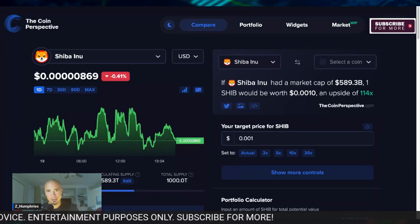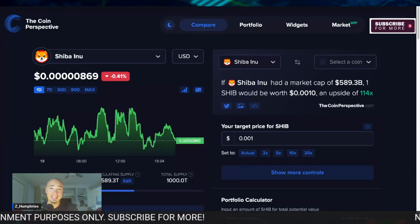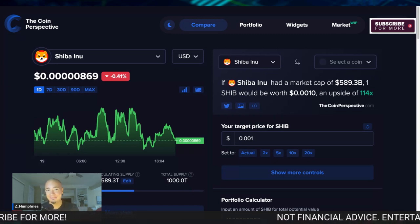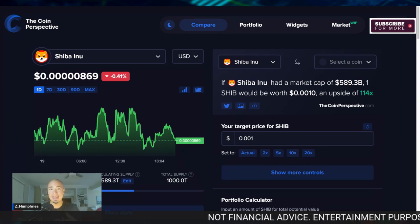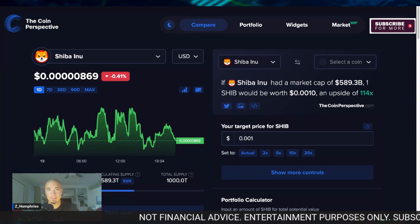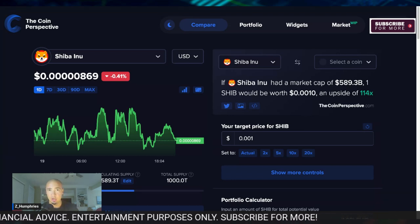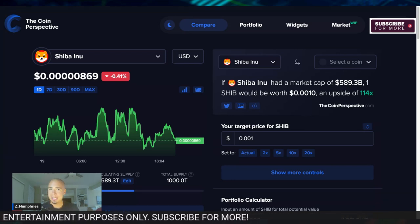My plan to become a Shiba Inu millionaire — and get this — the price does not even need to hit a penny. That's right, this is my plan. I'm going to give you guys a little glimpse, a little insight into my plan for Shiba Inu with my main crypto wallet that holds Shiba Inu in it.